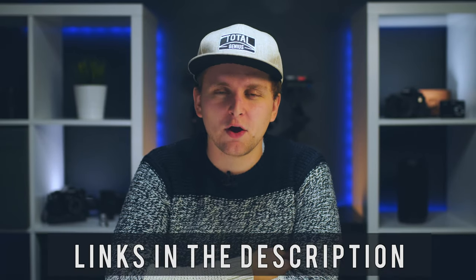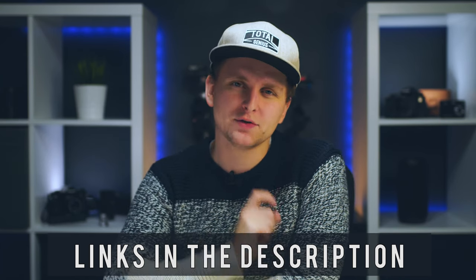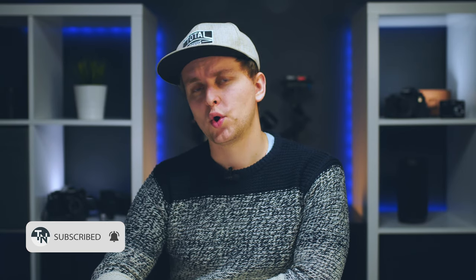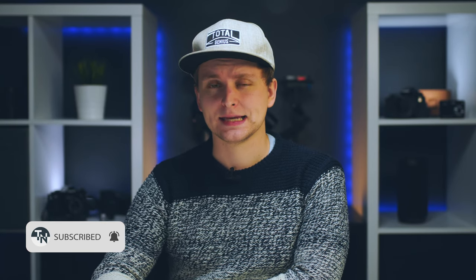Those were the cameras I think you should consider if you're starting a YouTube channel or video vlog. All the cameras are linked in the description — hopefully this research helped and you don't have to look around anymore. If you liked this video, leave a like, subscribe if you haven't already, and I'll meet you in the comments below. See you in the next video — thanks for watching, bye!